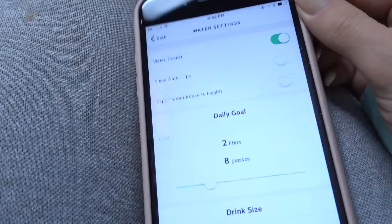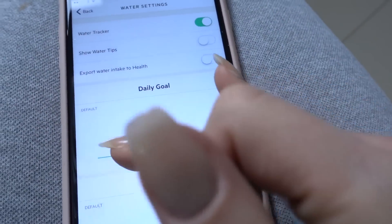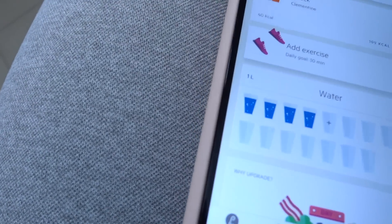In settings, you go to water settings and you can change it. As a female you want to have between two and four liters of water a day. As an active female, you want to be on the higher end of that spectrum. I prefer to have four liters of water a day, and that's going to be my goal — that's 16 glasses.